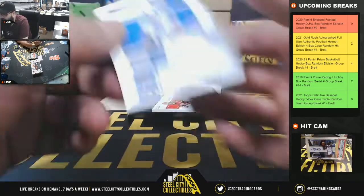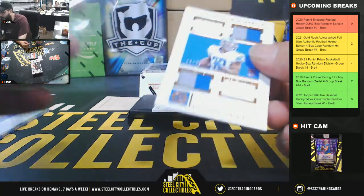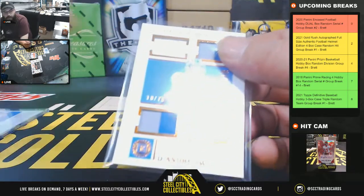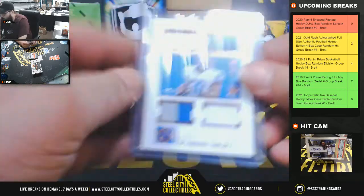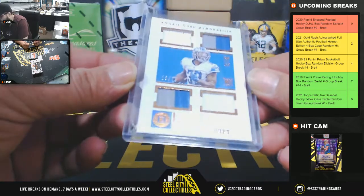Next we got DeAndre Swift four-piece relic, 18 of 75 — rookie quad memorabilia, two color, one color, two color, one color, two color, and one color. DeAndre Swift, 18, going to Alexander.